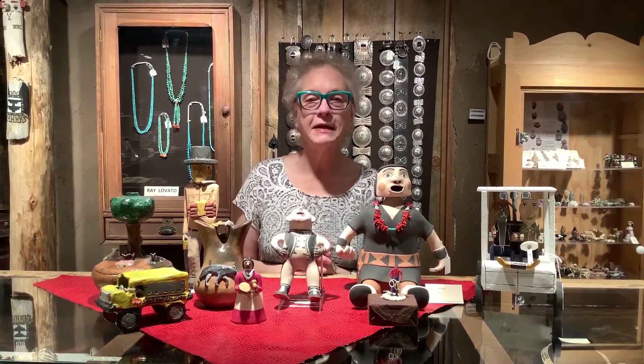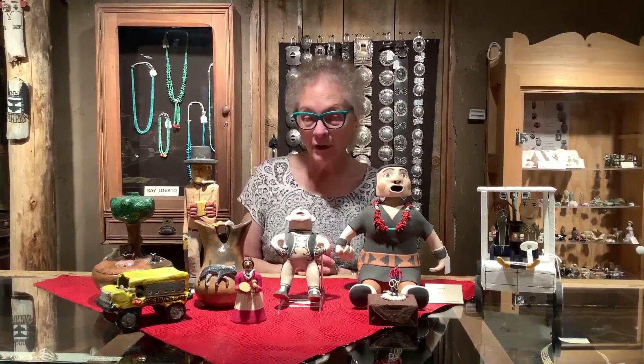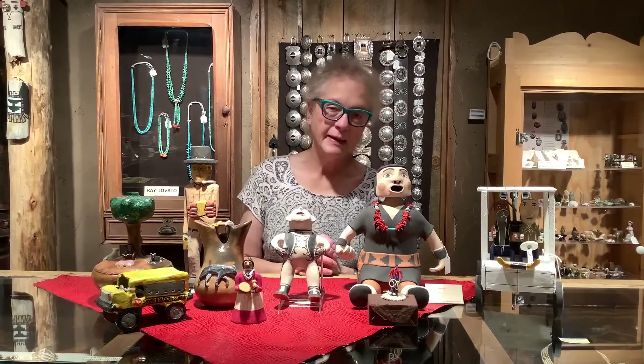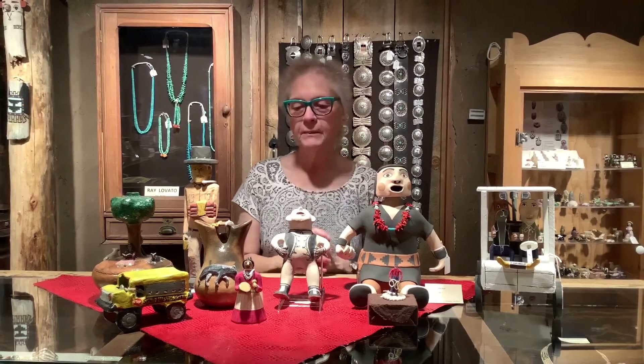This is Connie and I'm talking to you from the Case Trading Post, the museum shop at the Wheelwright Museum. Today I thought I would talk a little bit about Native American folk art. Folk art is something that appeals to certain people — some people find it to be a little bit too cute, while others find that to be an admirable aspect of the art. This particular day I'll talk mostly about Navajo folk art, but there are a few other Pueblos represented.